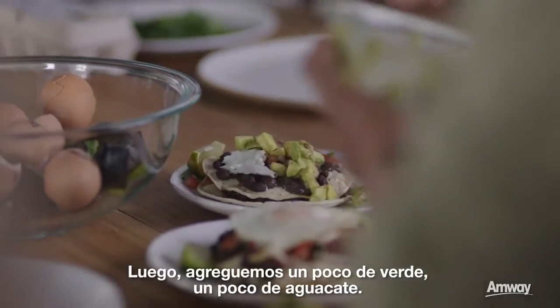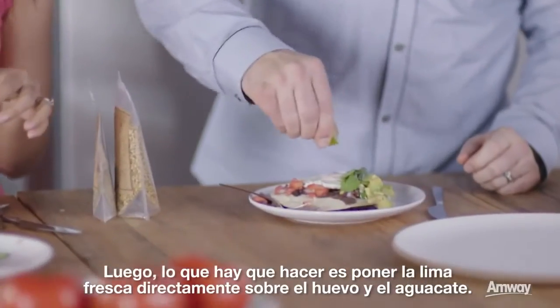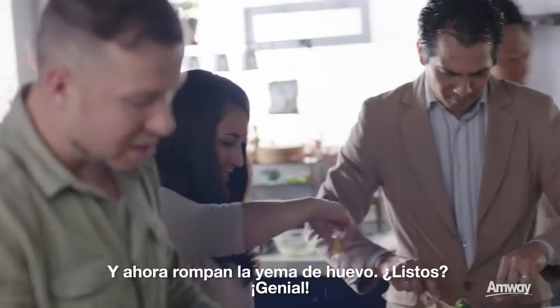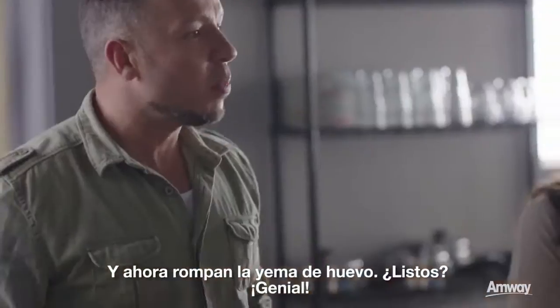Now we're adding a little bit of green — some avocado. Then what you do is take your fresh lime straight over the top of the egg and the avocado, and then crack your egg yolk. Bon appétit!